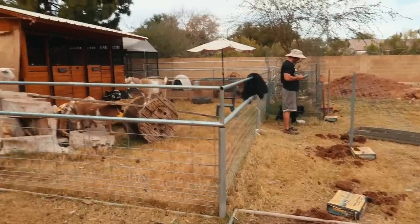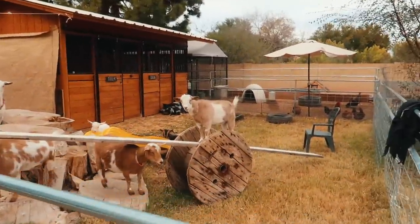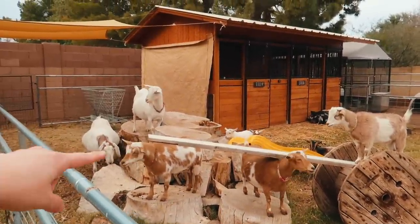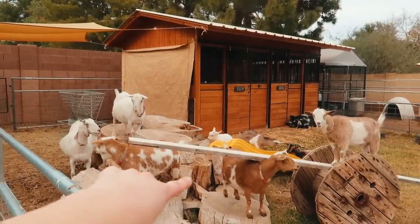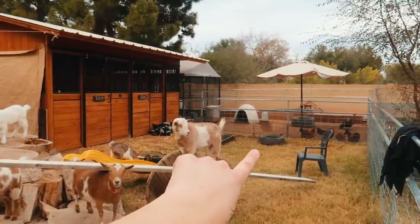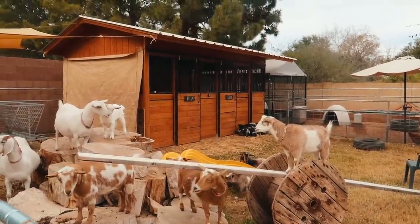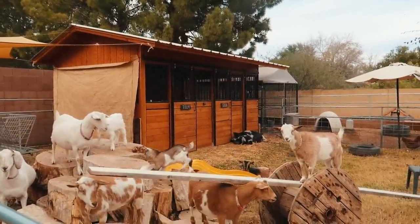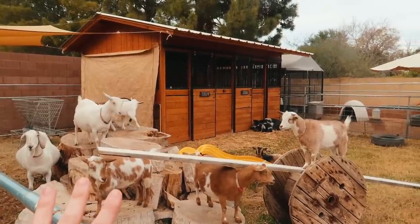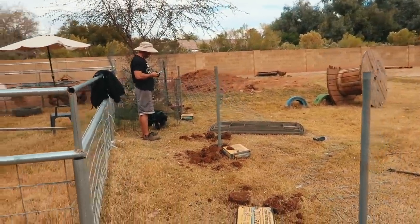We've got a fun project for you today. We've got every animal we own locked up in this little pen so we can get it done — Luna, Stella, Willow, Fern, Apollo, Astrid, Winnie, and Tatum. There she is at the bottom of the slide, headbutting any babies that come down. We've also got Hermione back there.